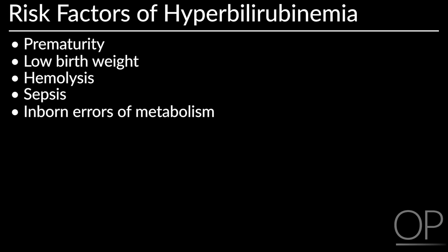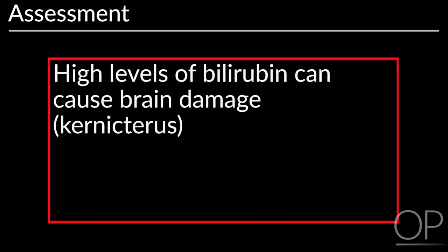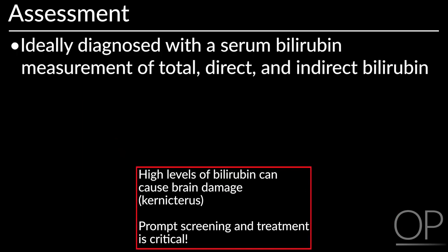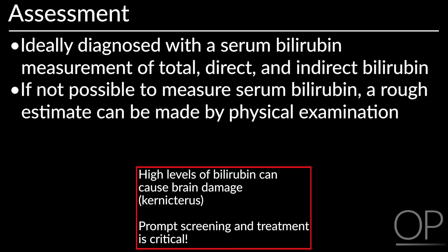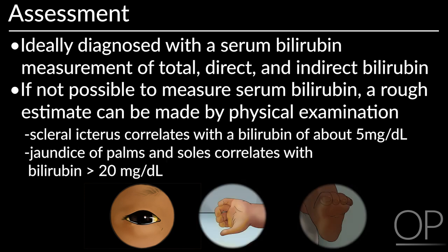Physiologic and non-physiologic jaundice peak earlier and higher in preterm and low birth weight infants, due to decreased metabolism of bilirubin caused by immature hepatic function and decreased excretion of bilirubin due to decreased enteral intake. High levels of bilirubin can cause brain damage, making prompt screening and treatment critical. Ideally, hyperbilirubinemia is diagnosed with a serum bilirubin measurement of total, direct, and indirect bilirubin. If it is not possible to measure serum bilirubin, a rough estimate can be made by physical examination. Scleral icterus correlates with a bilirubin of about 5 mg per deciliter. Jaundice of the palms and soles correlates with a bilirubin of greater than 20 mg per deciliter.